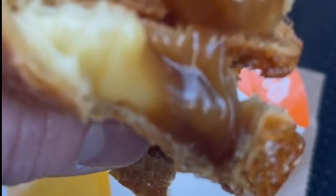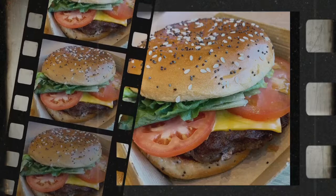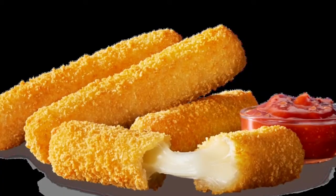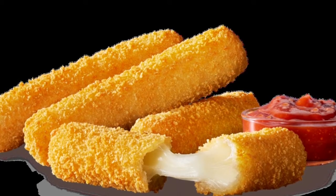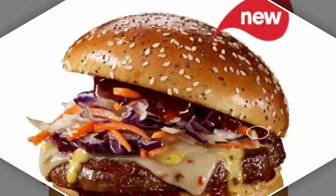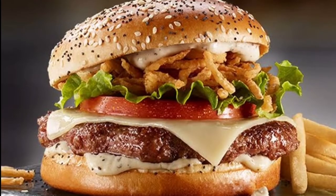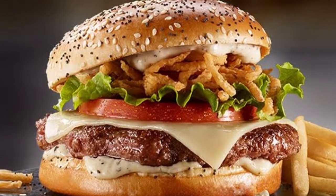McDonald's has also released the McPlant burger to select Australian restaurants in Victoria to assess customer reactions. The burger is being released in 270 Macca's eateries across Victoria from Wednesday the 6th of July until Tuesday the 1st of November for a trial run, before the fast food chain decides whether there is enough demand for it nationwide.